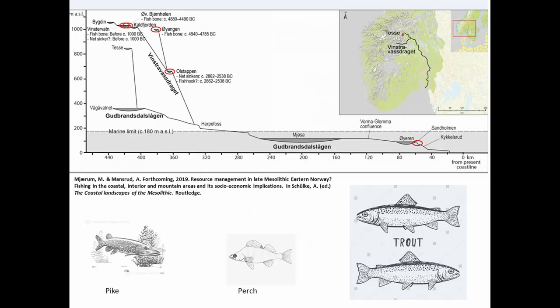Fishing was also important in the interior areas of Norway. Following the deglaciation around 8,500 BC, trout, pike and perch populated the newly emerged land masses in the interior of Norway along the watercourses, from the south as well as from the Baltic Sea to the east.